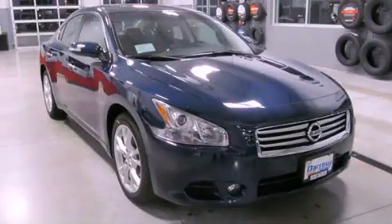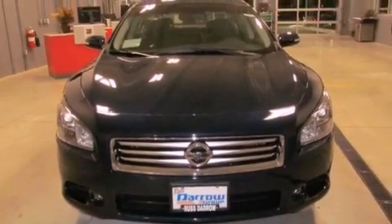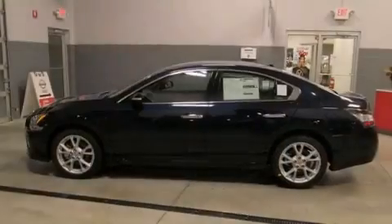This is a brand-new 2013 Nissan Maxima. It has a 3.5-liter six-cylinder engine and a continuously variable transmission.